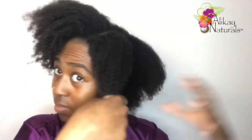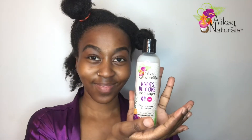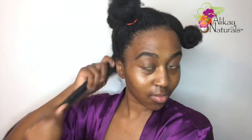I've rinsed out all the deep conditioner and now I'm ready to style my hair. I'm sectioning off my hair and then going in with the Be Gone Hair Detangler. This product can be left in or rinsed out. I really love this product — it helped so much with detangling. My hair was a hot mess before, super tangled with serious single strand knots, and as soon as I put this in I felt a difference. I could easily run the comb through my hair and I was in love.